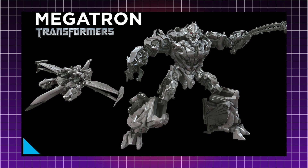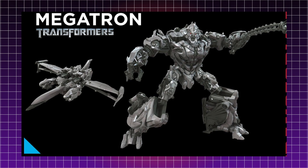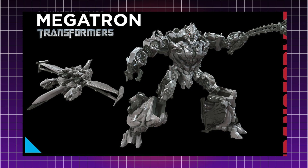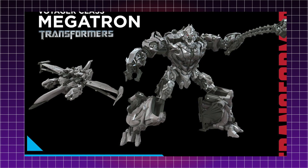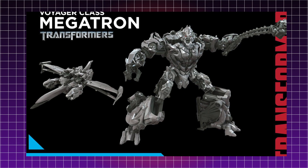First up we have Voyager Class 2007 Megatron. Finally! This is a figure that we have been wanting for a really, really long time. Ever since the movie masterpiece 2007 Megatron, we've been wondering when they're going to make a Studio Series version. Now finally we're going to get him and he's looking really, really impressive — immediately recognizable as that first movie-verse Megatron design.